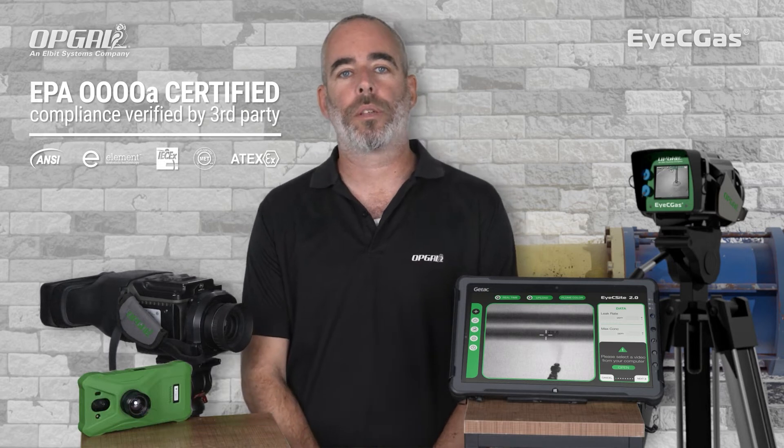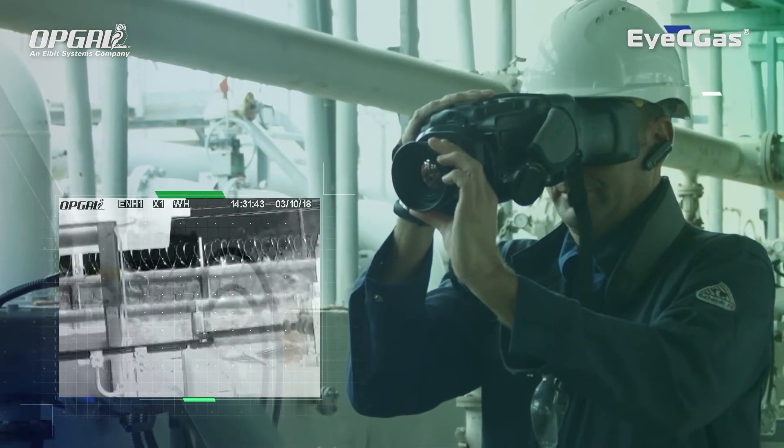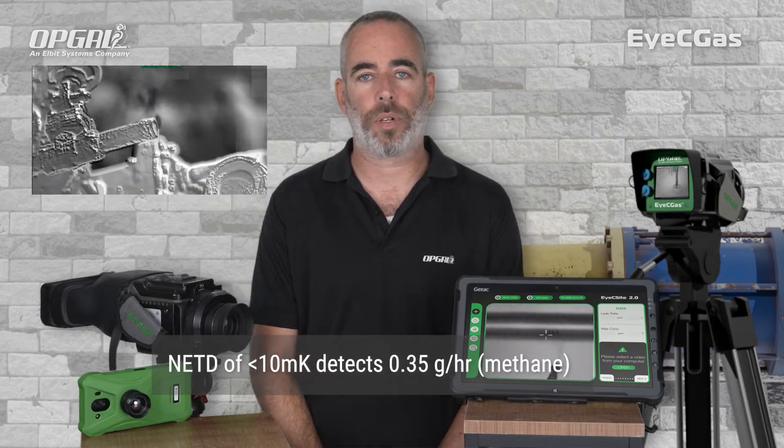This is our cool OGI camera, the ICGAS 2.0. The ICGAS 2.0 is a quad away compliant, intrinsically safe optical gas imaging camera, which detects methane in over 400 VOC. It's the most sensitive OGI camera in the market, detecting leaks as small as 0.35 grams per hour.